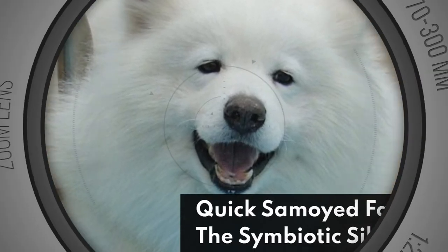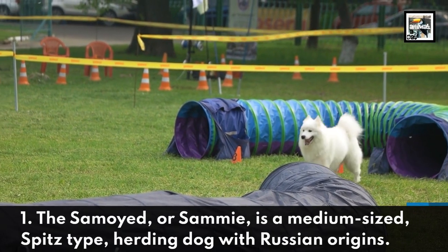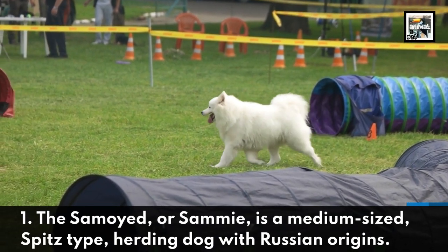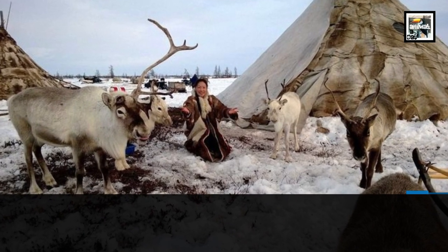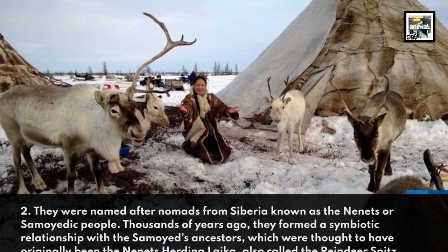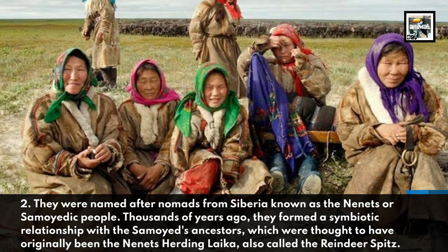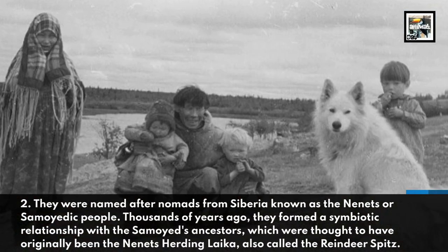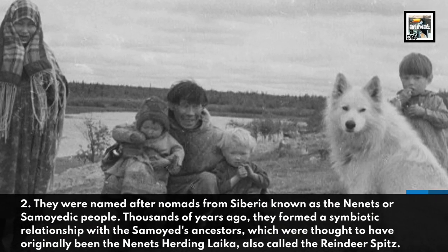The Symbiotic Siberian. The Samoyed, or Sammy, is a medium-sized spitz-type herding dog with Russian origins. They were named after nomads from Siberia known as the Nenets, or Samoyedic people. Thousands of years ago, they formed a symbiotic relationship with the Samoyed's ancestors, which were thought to have originally been the Nenets Herding Laika, also known as the Reindeer Spitz.